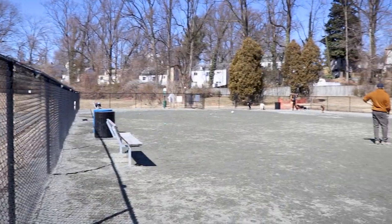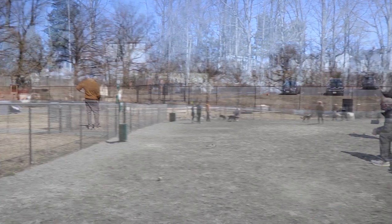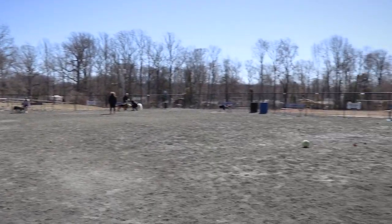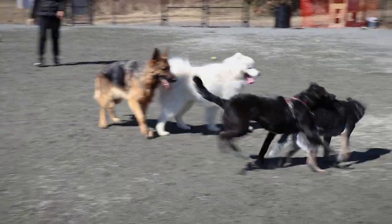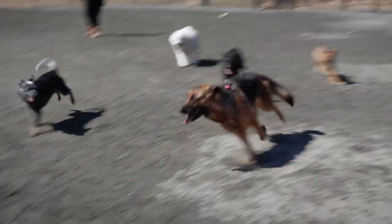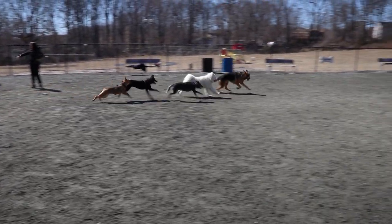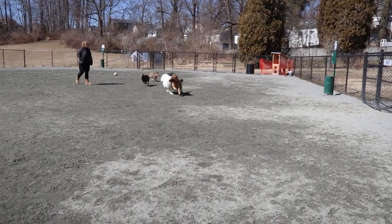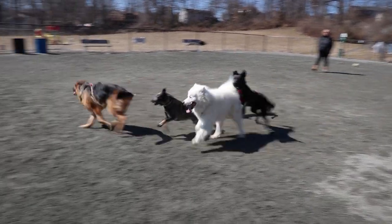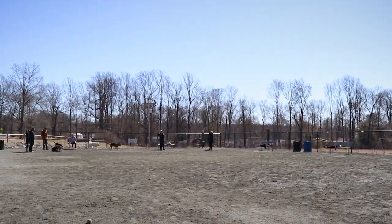The park itself has a few negatives apparent right away. First of all, it's a smaller park, although there's still room for your dog to run around and make some friends. Secondly, the park lacks any shade for hotter summer days.